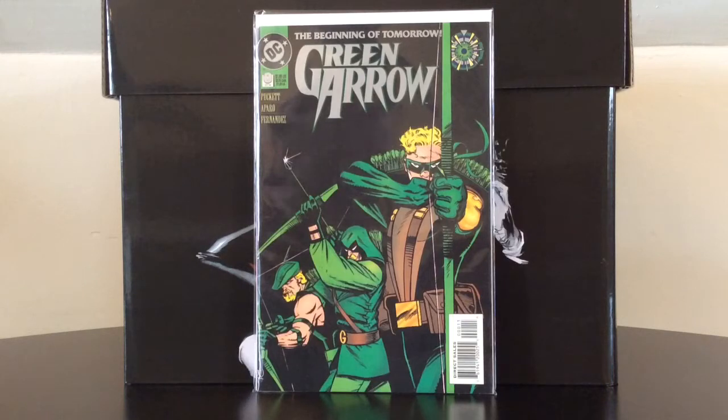Without any further ado, here's Green Arrow number zero, which is the first appearance of Connor Hawk, who is the son of Ollie Queen. The first couple of these will be CW-influenced.